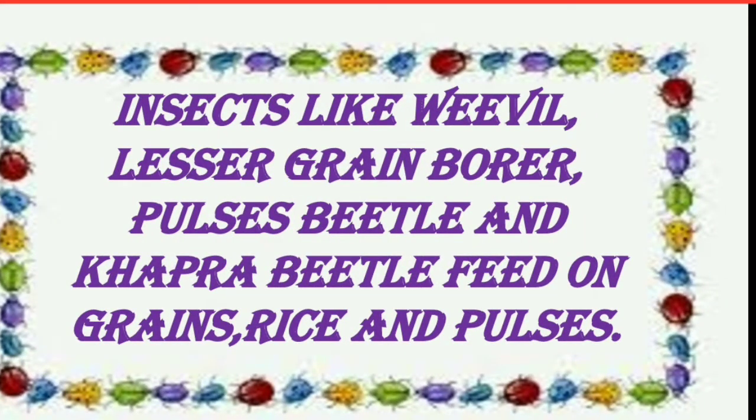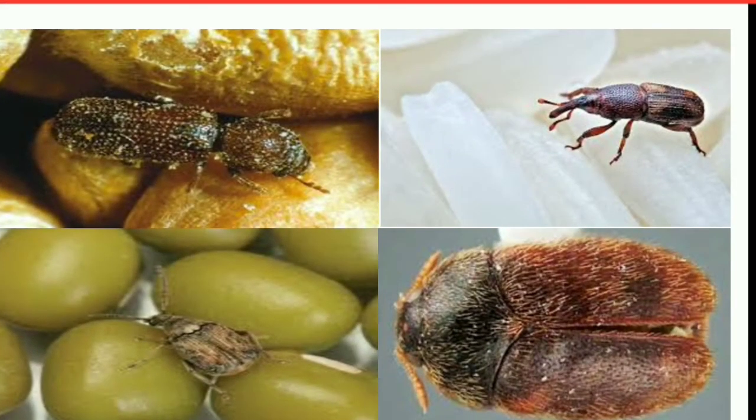Insects like weevil, laser green borer, pulsus beetle and capra beetle feed on grains, rice and pulses. These are also called cereals buck.